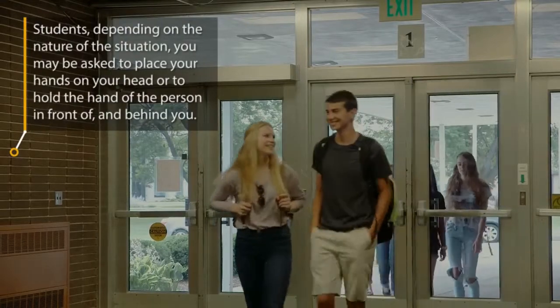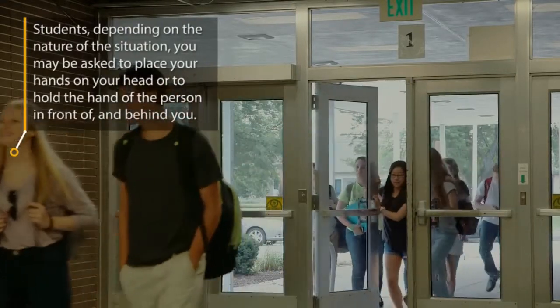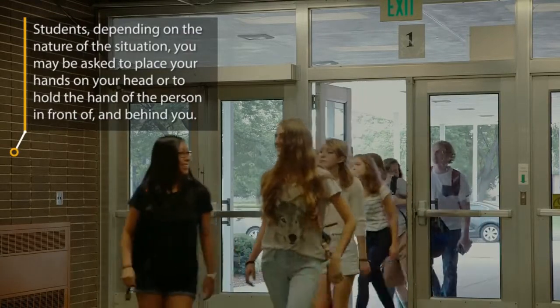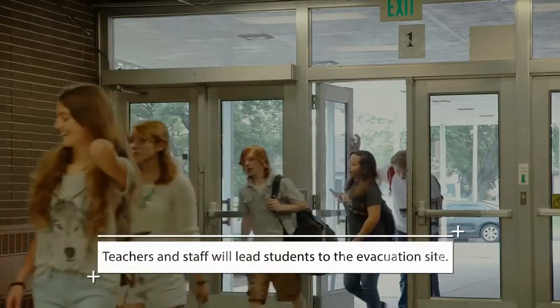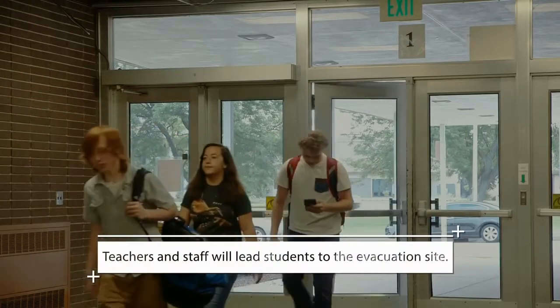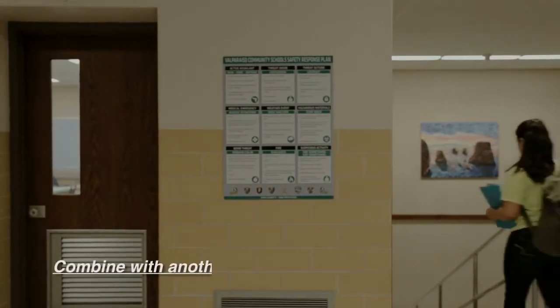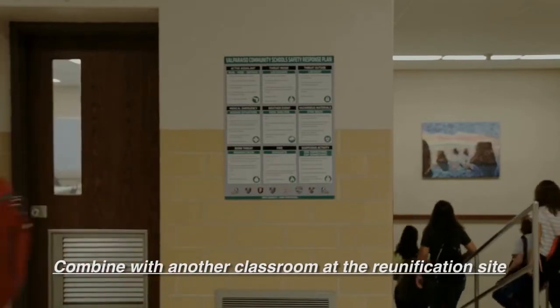Depending on the nature of the situation, students may be asked to place their hands on their head or to hold the hand of the person in front of them. Teachers and staff will lead students to the evacuation site. If a room does not have a teacher, that room will combine with another classroom at the reunification site.